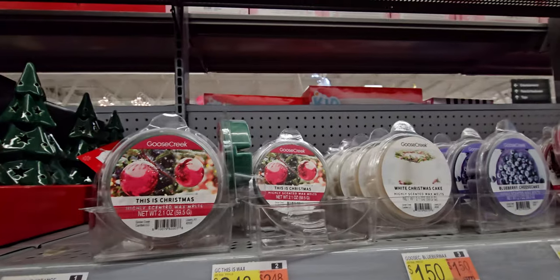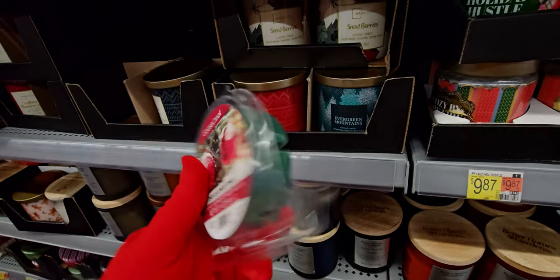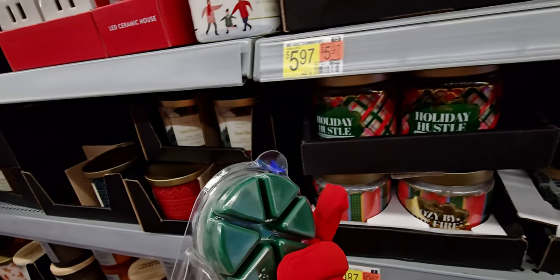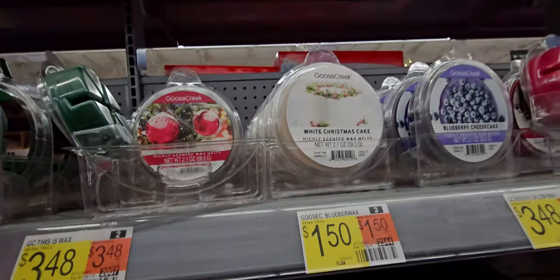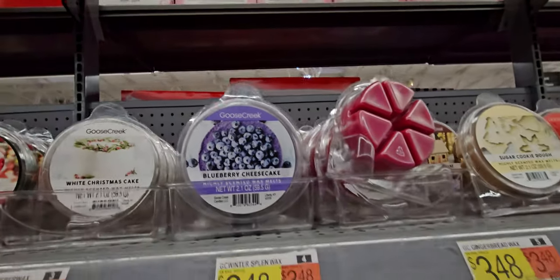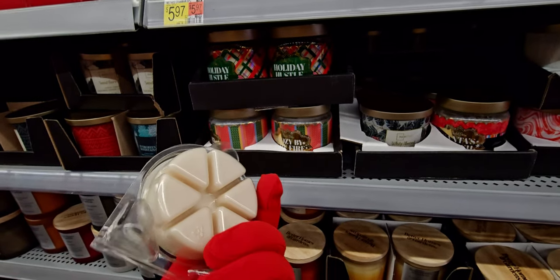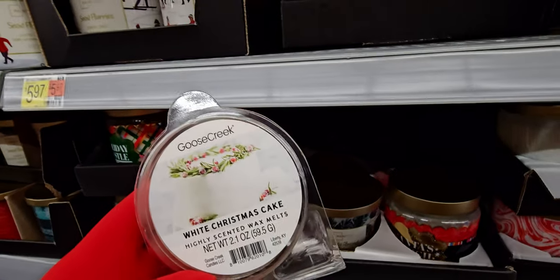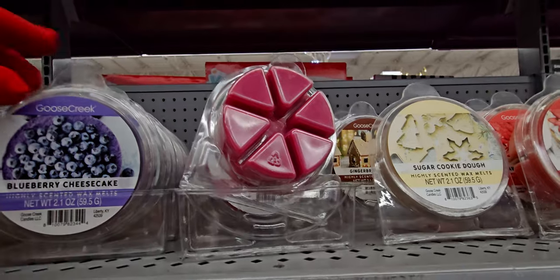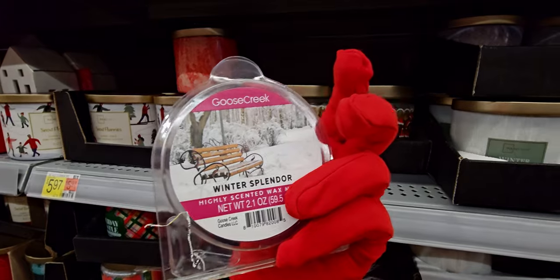They do have Goose Creek here! So here we go — this is Christmas-scented and these all smell amazing, $3.48. I did a store walkthrough already and showed more Goose Creek candles. Some Walmarts do have the Goose Creek candles and wax melts. This one is white Christmas cake again — I'll go through these quicker since I don't recognize anything I haven't shown already.